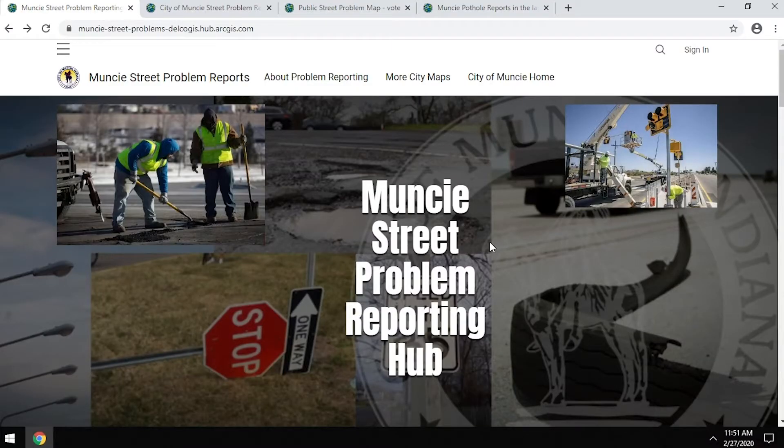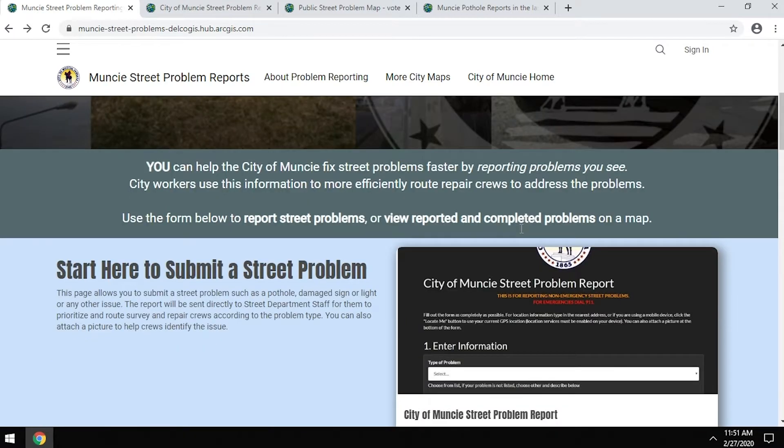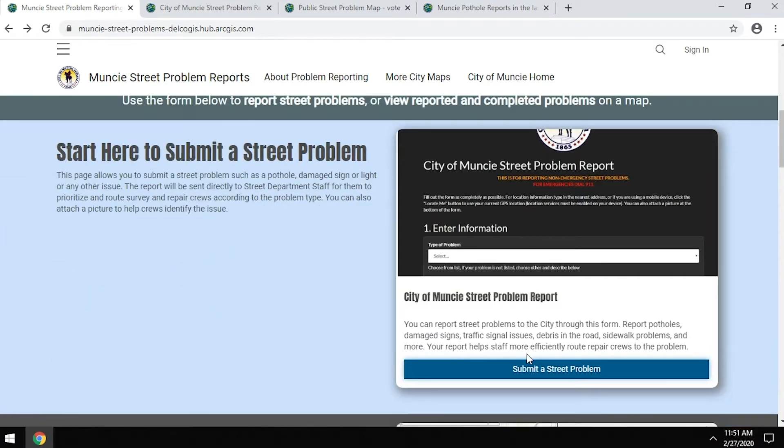It's a portal for reporting street problems within the city — a computer-based tool that can be used from a desktop as well as a mobile device. The first thing you'll see on the Muncie Street Problem Reporting Hub is the actual button to get to the form to submit a street problem.